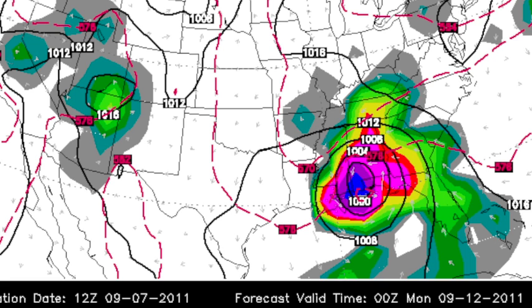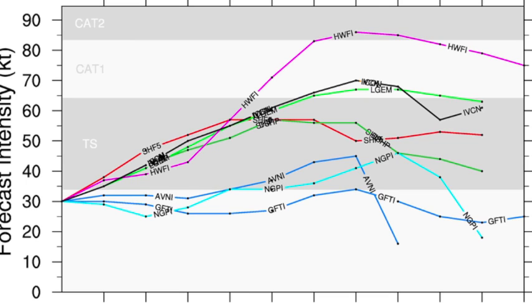Here's the intensity guidance on Nate. A couple of models bring it up to a hurricane, but most keep it a tropical storm. We'll just watch it.